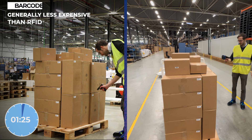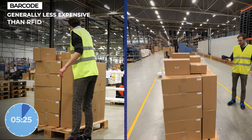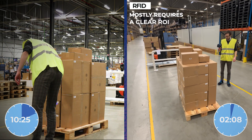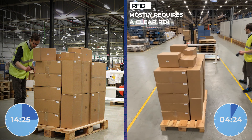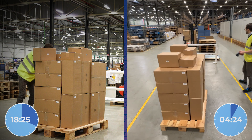Barcode labels and devices are generally less expensive than RFID and offer a cost-effective solution for track-and-trace applications. RFID labels and hardware are more expensive, but offer expanded possibilities for significant process improvements, ultimately leading to long-term cost savings and operational efficiencies.